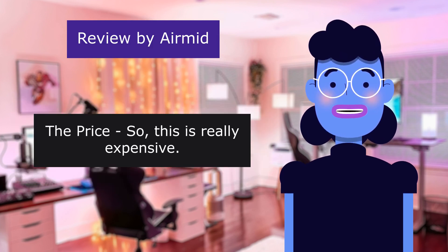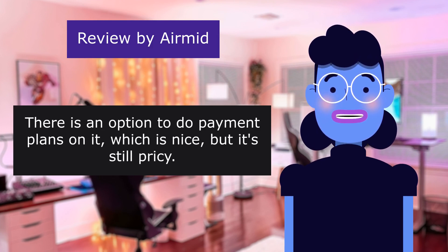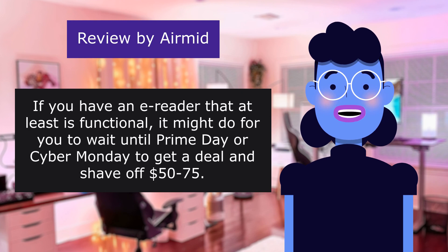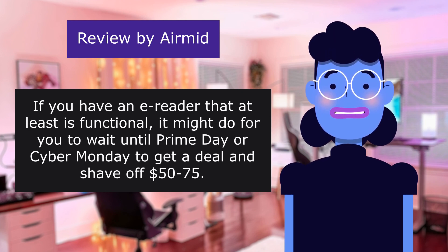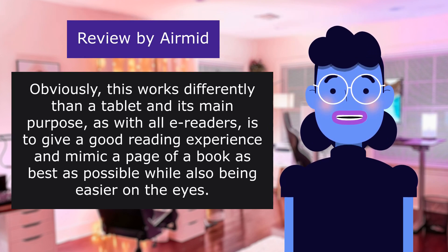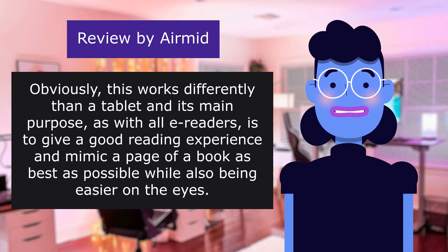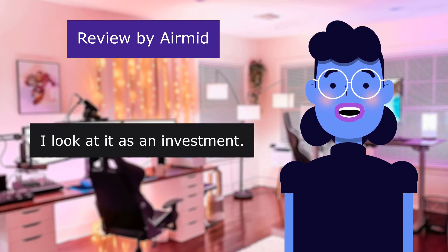The price — this is really expensive. There is an option to do payment plans on it, which is nice, but it's still pricey. If you have an e-reader that at least is functional, it might do for you to wait until Prime Day or Cyber Monday to get a deal and shave off $50–$75. Is it worth it? That depends. If you are like me and need the warm light, then this is the only Kindle that has it along with the buttons. Obviously this works differently than a tablet and its main purpose, as with all e-readers, is to give a good reading experience and mimic a page of a book as best as possible while also being easier on the eyes.